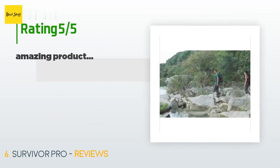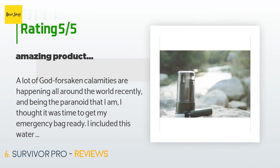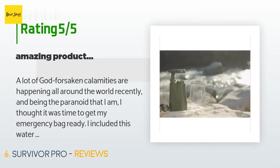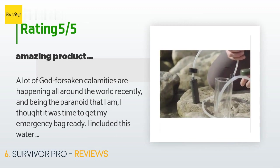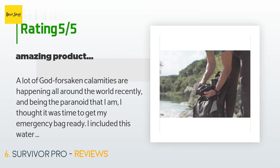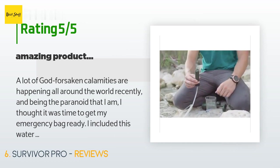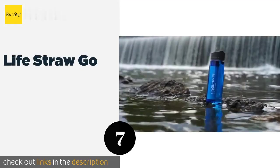There are 1,287 reviews with an average rating of 4.4 stars. A customer said: "A lot of god-forsaken calamities are happening all around the world recently, and being the paranoid that I am, I thought it was time to get my emergency bag ready. I included this water filter in it. I've used it while out in the woods camping with family and have proven this device's usefulness in the wild. It's something very important to have, whatever may come — perfect for emergencies."